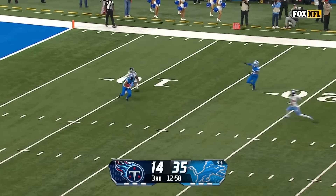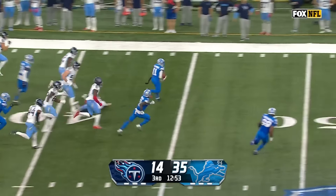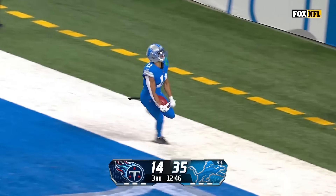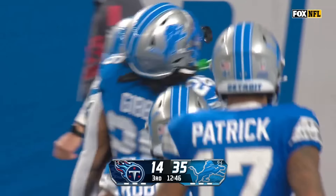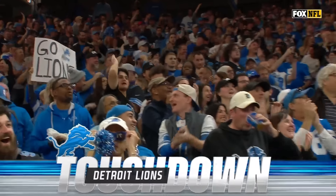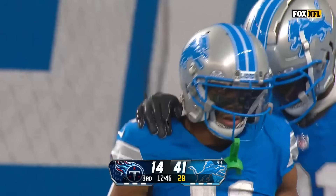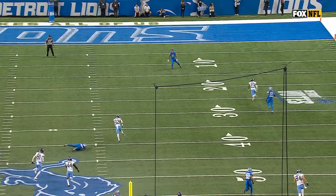Raymond from the 10-yard line. Raymond has one terrific return already today, looking for a second. Raymond up the sideline, across the 30. Khalif Raymond, goodbye. His second career punt return for a touchdown — this one goes 90 yards. This is unbelievable.